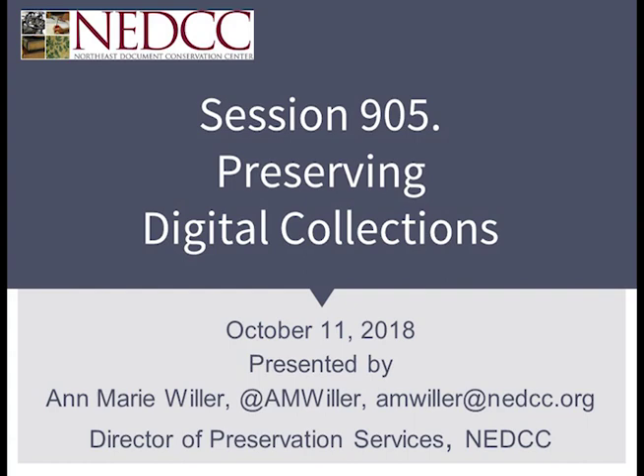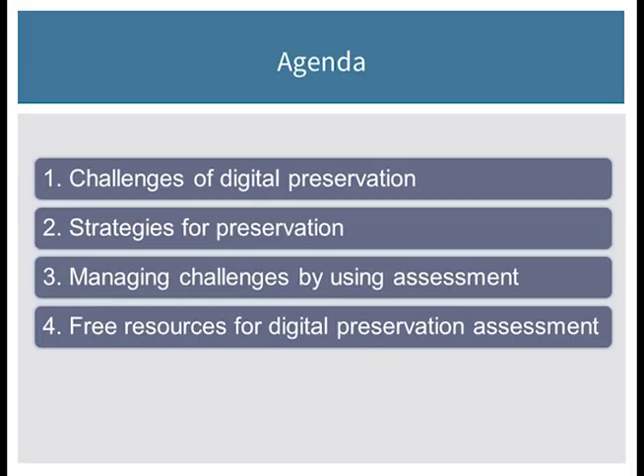How many of you have digital collections of documents in your collections? How about photographs? How about audio — do you have digital audio? Digital video? You are the audience I would expect to see in here. So many of our collections have little bits of these, and some of you may have larger collections than others, and we're going to talk today about how to make sure that those are preserved and sustained over time. For those of you who like to have a glimpse ahead of what's coming, this is the agenda that I'll be following today — it may help you organize your notes if you're taking them.